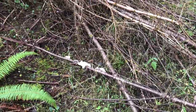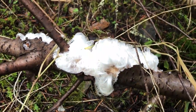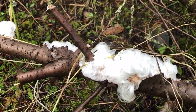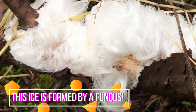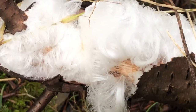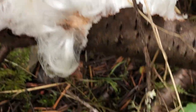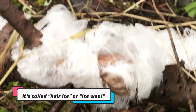Just to highlight that it is winter — the water has frozen out of the branches to form this kind of curly, cotton-looking ice. I'm not sure what it's called, but it is fascinating.